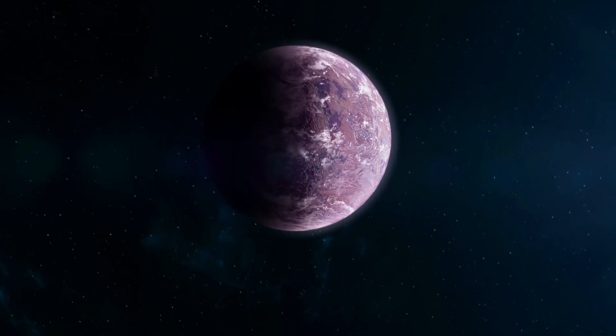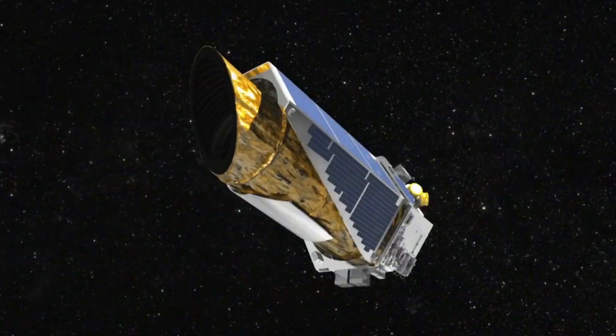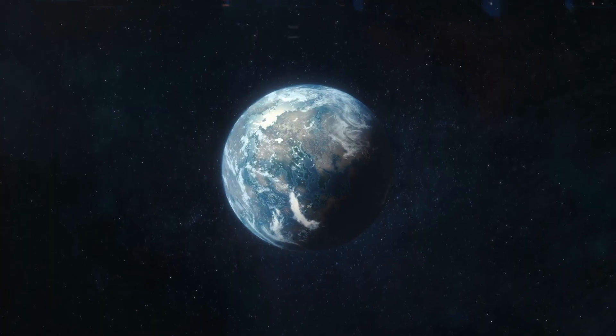Kepler-69C is an exoplanet, and it's approximately 2,700 light-years away from Earth. It shares the name of the Kepler Space Telescope, which made the discovery.